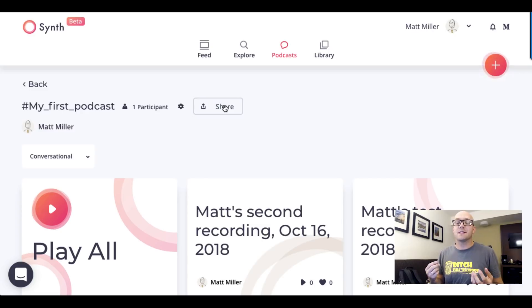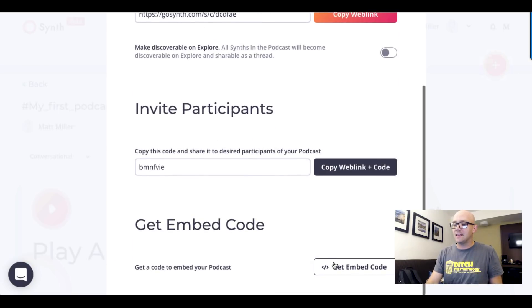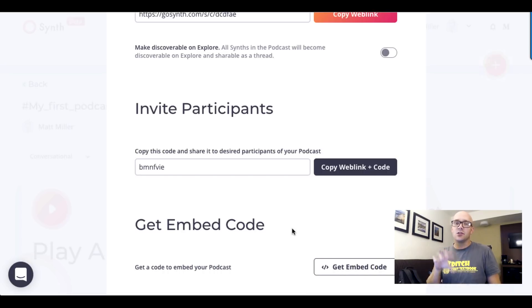Another thing I really love is that all of the Synths and the podcasts are embeddable. If you have a Google Site, a Weebly website, or anyplace where you can use embed code, all you've got to do is hit the Share button, scroll down, and you can get the embed code to put your podcast into one of those sites. So if you want to share it in different places, that's a really nice way to go.